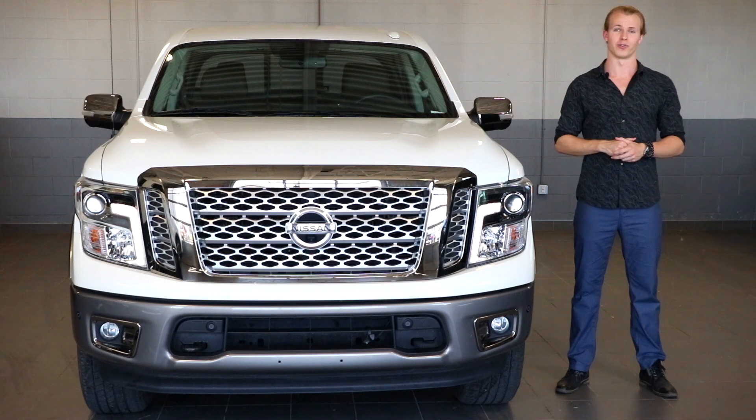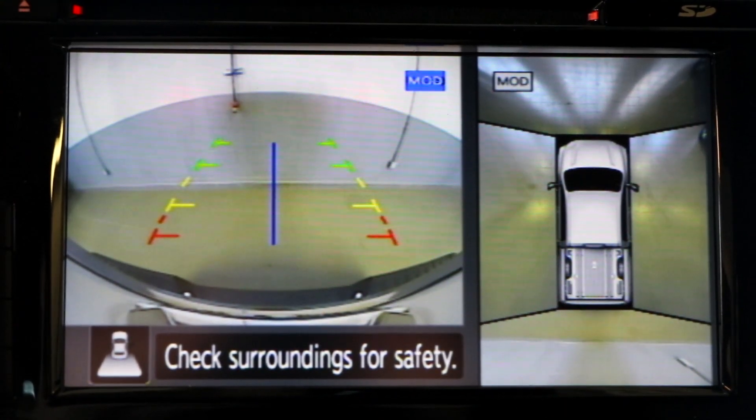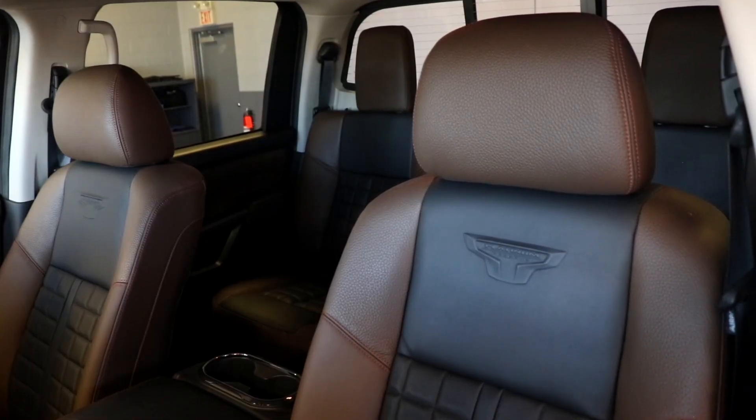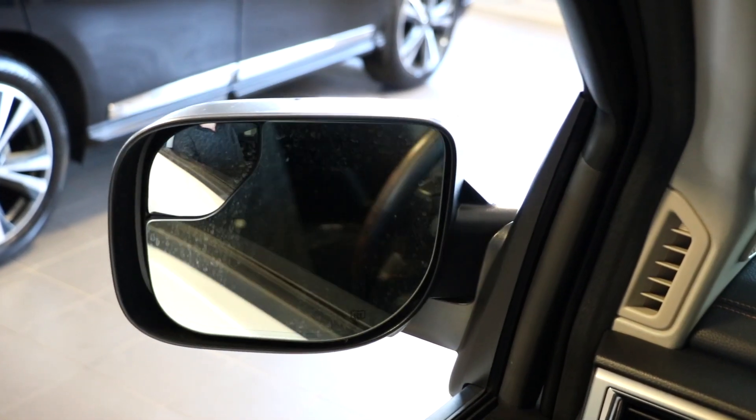Now I'm going to break down all of the features of it for you. Starting off on the inside there is a 360 degree camera system with sensors, heated and cooled two-tone leather seats with a heated steering wheel, a wall plug, power sliding rear window, and power folding wing mirrors.